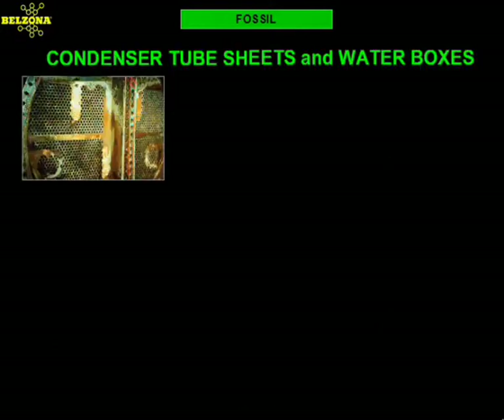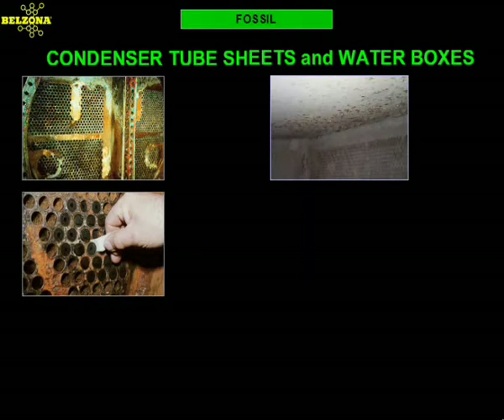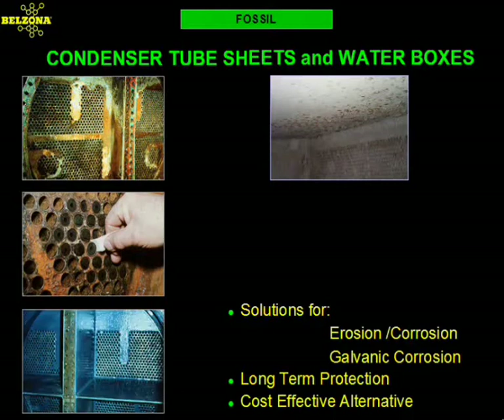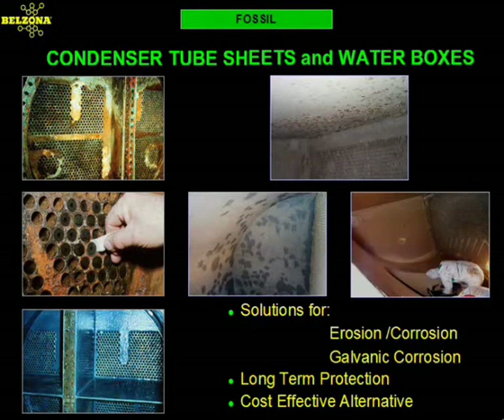Condensers are another type of equipment that can be costly to maintain and repair due to their critical nature. Most of the problems associated with condensers and water boxes can be traced to a combination of erosion corrosion and galvanic corrosion. Belzona has confronted the situation by developing solutions that utilize materials which excel when exposed to the chemicals and wet environment of this equipment. Belzona solutions are permanent solutions specifically developed to extend the life of your equipment and lower your maintenance costs.